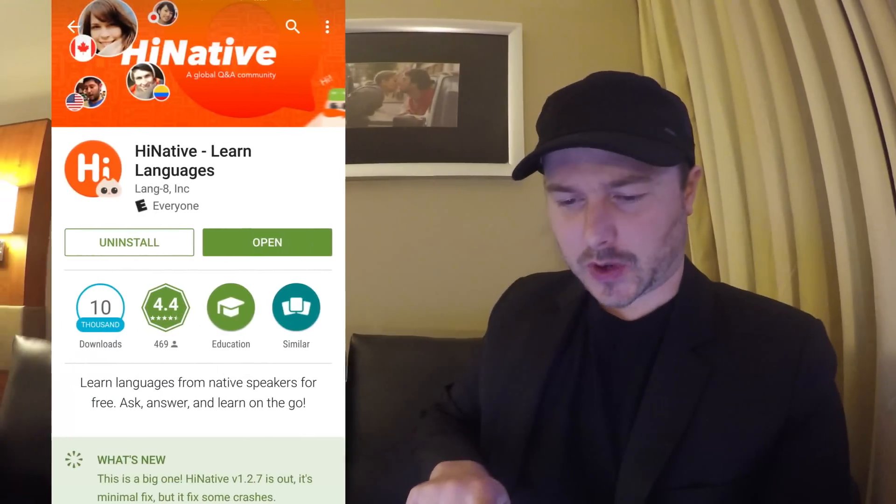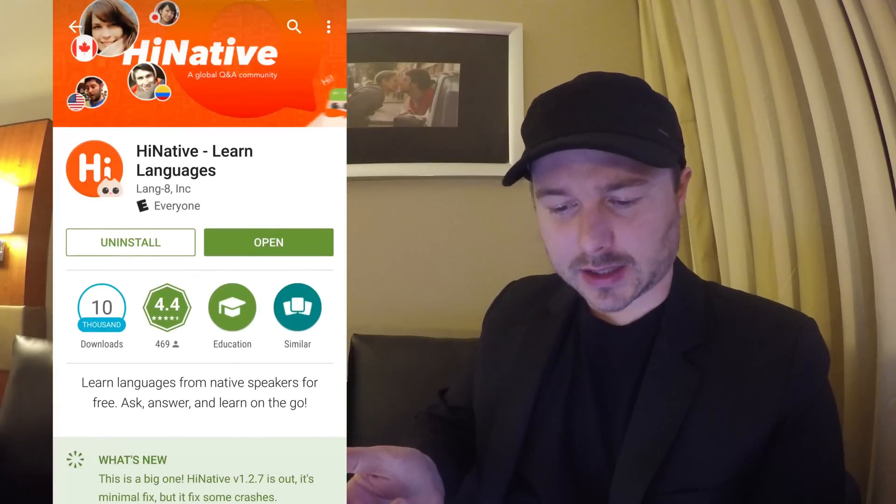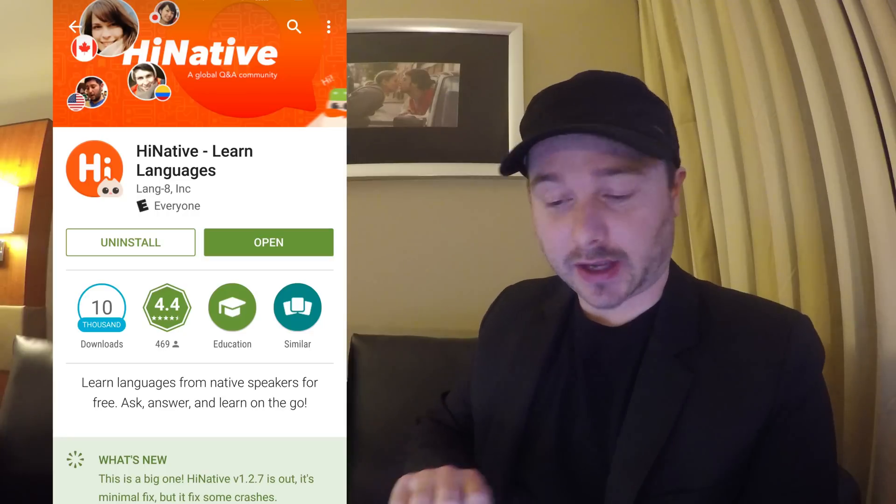Hey everyone, this is Benny Lewis from Fluent in Three Months. I wanted to very quickly show you this app that I've been trying out. It's called HiNative. You can get it for both Android and iPhones.